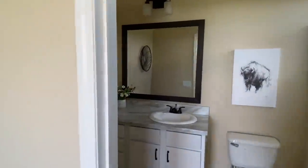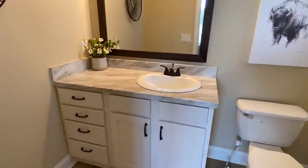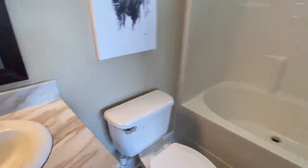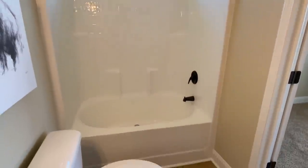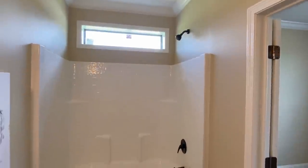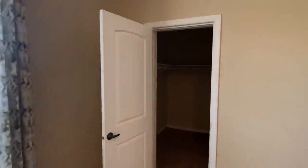I'll show you the bath first — it's kind of the same setup as the other bath, just positioned differently. You've got one sink with countertop space, and looks like the same extremely large shower-tub combo. That is beautiful. Now look at this closet.